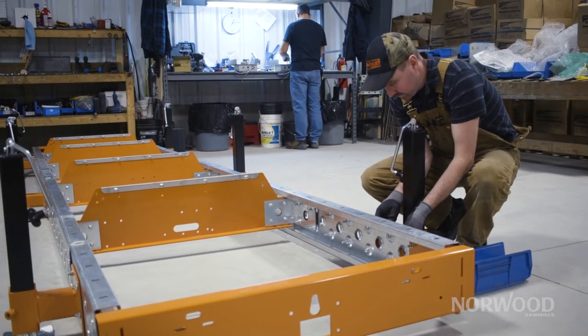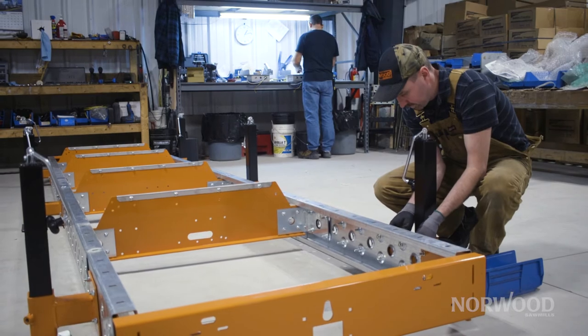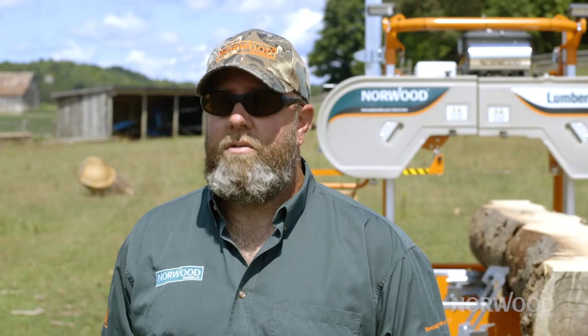During the phase of assembly and building the sawmill, you become your own technician, which is worth more money than I can possibly express, because these don't stay straight forever. You're going to line it up this year, a season's going to come and go, you're going to come back out to it next year, and yeah, there's going to be some subtle adjustments you may have to make. And rather than picking up the phone and having to ask somebody how you do it, you already know because you are your own technician.